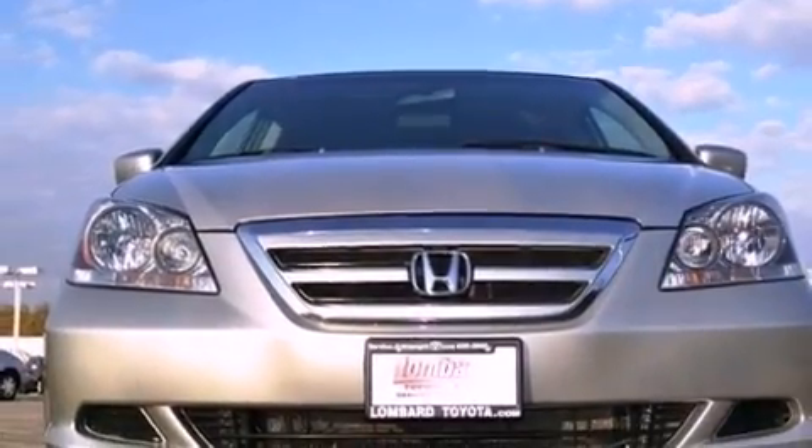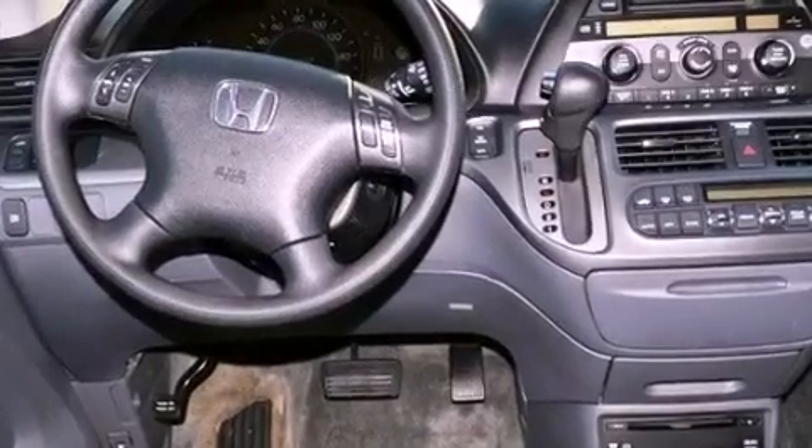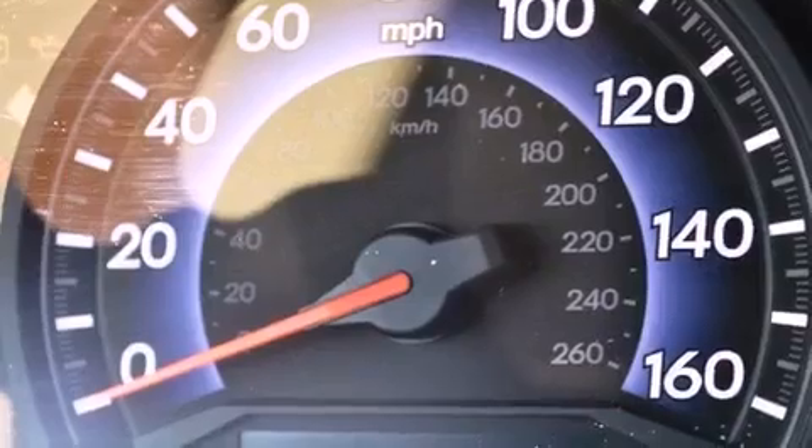An illuminated driver's side vanity mirror, an engine immobilizer theft deterrent system, an anti-lock braking system, a keyless entry system, and leather seats that provide great support and create an overall luxurious feel.